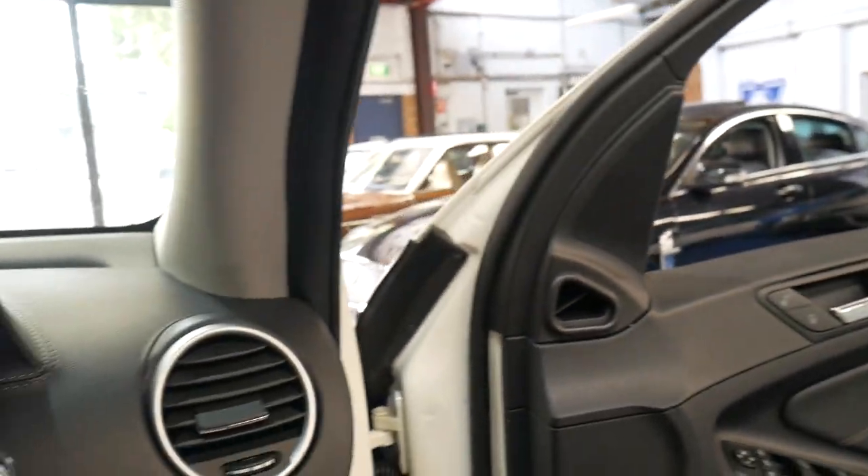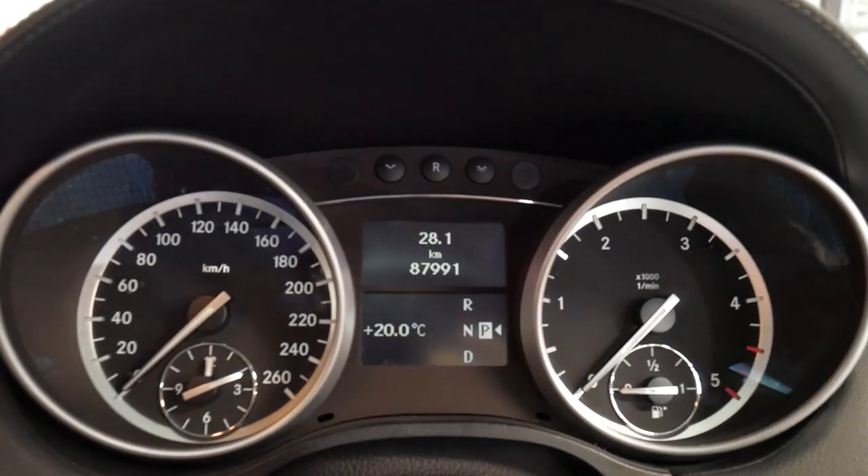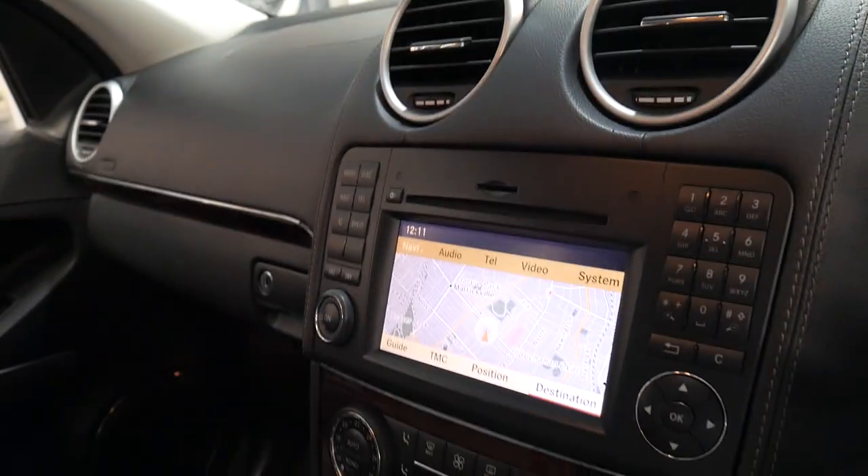It's got a Harman Kardon sound system, Xenon headlights, just 87,000 kilometres since new, navigation and reverse camera.